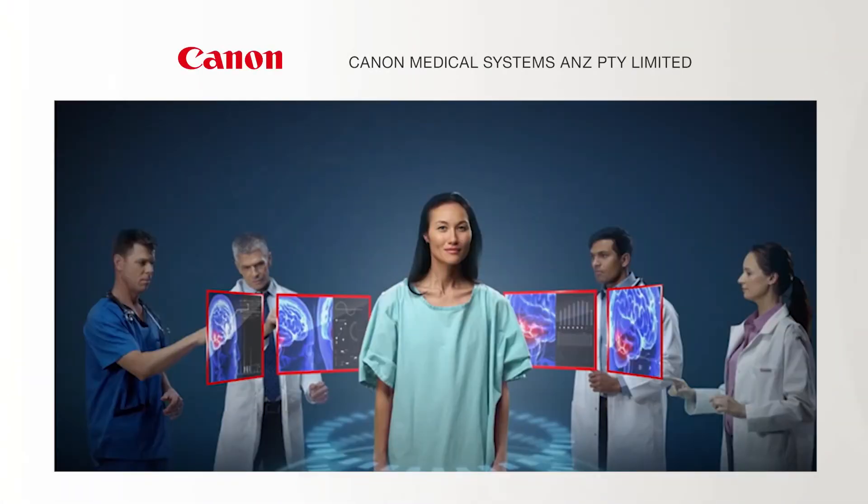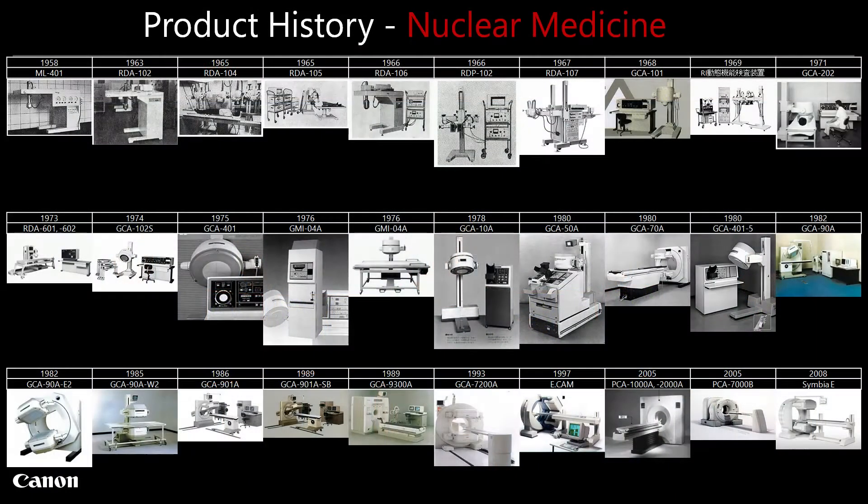For more than a hundred years, Canon Medical has been at the cutting edge of diagnostic imaging, creating healthcare solutions that help enrich the lives of our customers and their patients. Formerly Toshiba Medical, our legacy was built with pioneering medical technology, such as the world's first X-ray machine, Japan's first MRI machine, and a strong history in nuclear medicine product development and research.